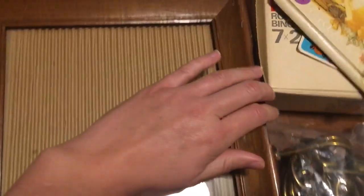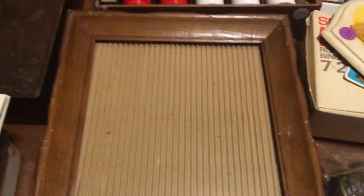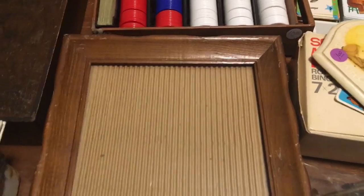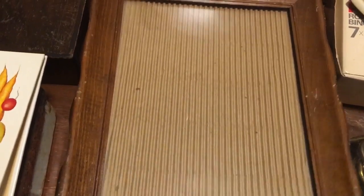I got a few wooden frames. This one has a really nice edge detail, then one that's more plain, and one that's slightly decorative. These were all 50 cents a piece. I'm going to keep these for my house — I'll paint them, distress them, and use them for family photographs on the wall.